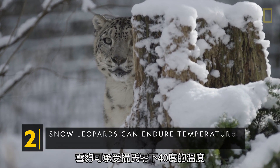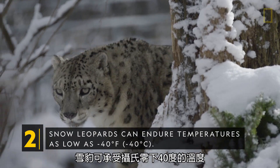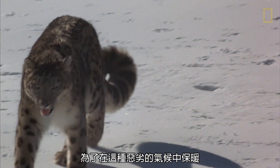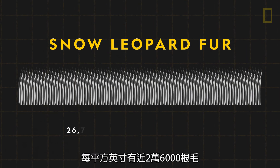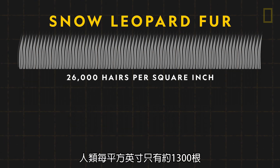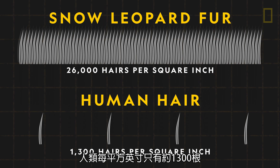maximizing the amount of oxygen absorbed by the body. Snow leopards can endure temperatures as low as negative 40 degrees Fahrenheit. To keep warm in this inhospitable climate, snow leopards have the densest fur of all cats, with nearly 26,000 hairs per square inch. A human only has about 1,300 per square inch.